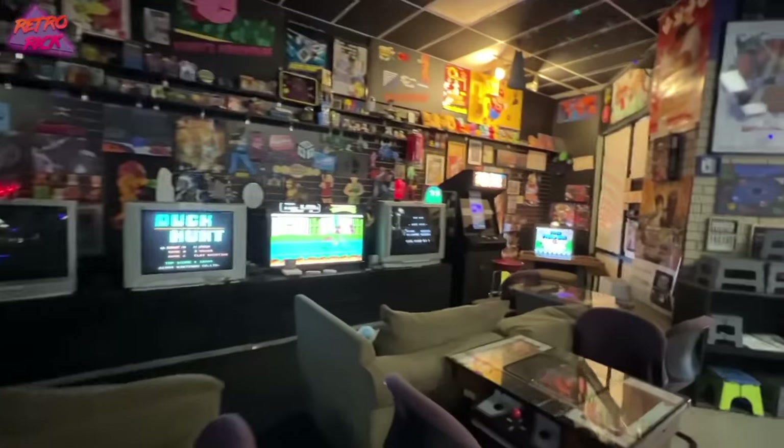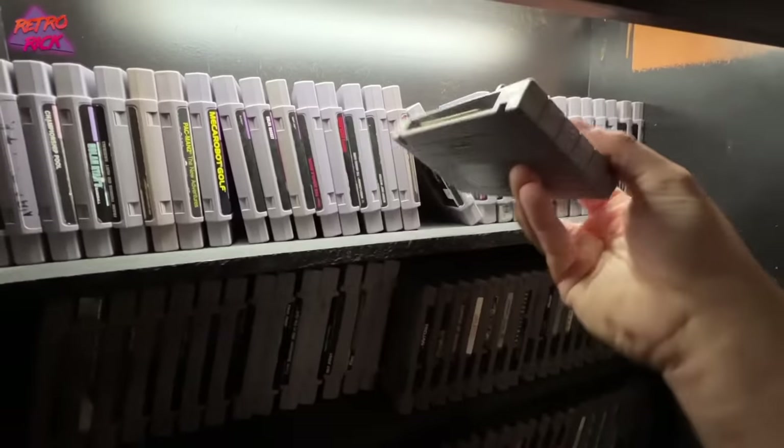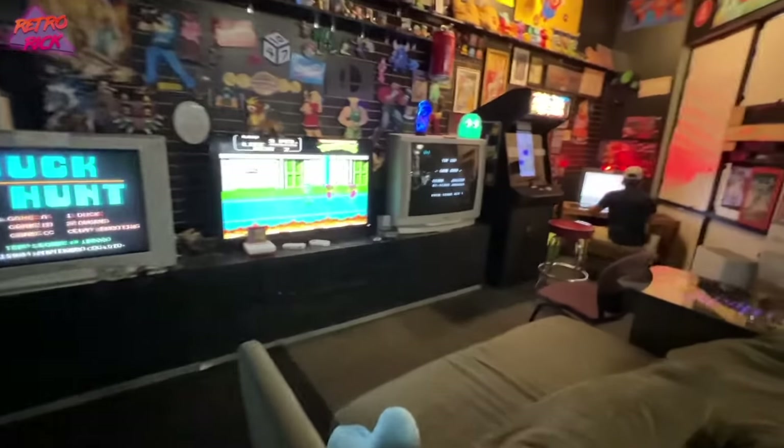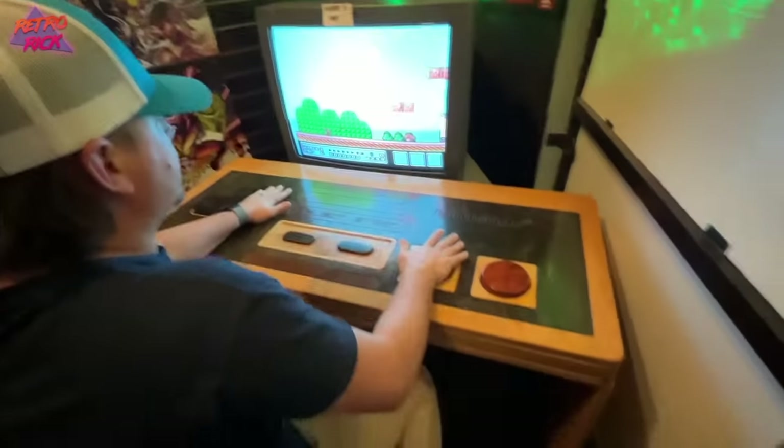It's pretty cool — it's not just an arcade. Look at this: they have cartridge games you can check out like a library, and then you come over here and actually play. Look at the Wizard poster. Just playing some Marvel vs. Capcom 3.